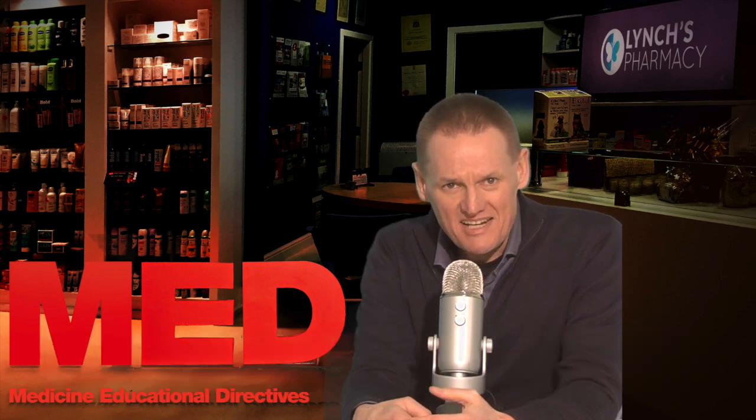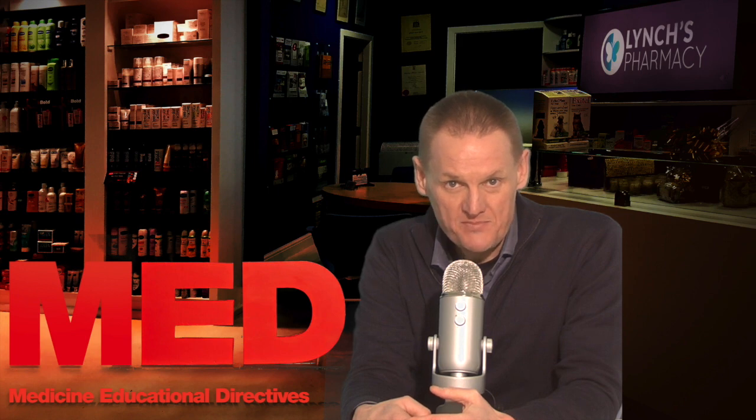Hi, I'm Garvan. This telecast is on ibuprofen for adults.